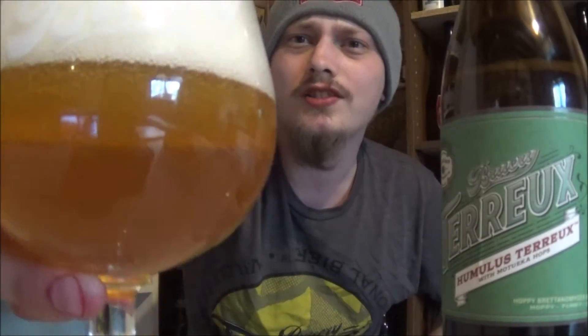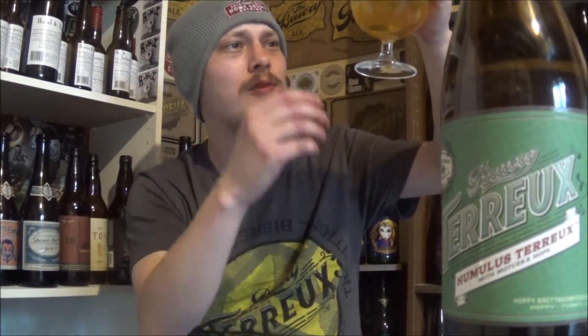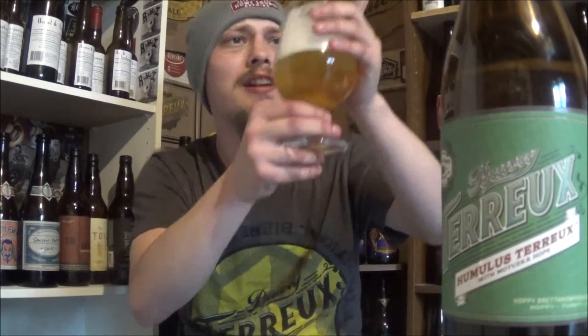The appearance on Humulus Tarou — huge, fluffy, bright white head, looks absolutely awesome. Nice bright neon yellow body to this one, slightly hazy, bit of carbonation.